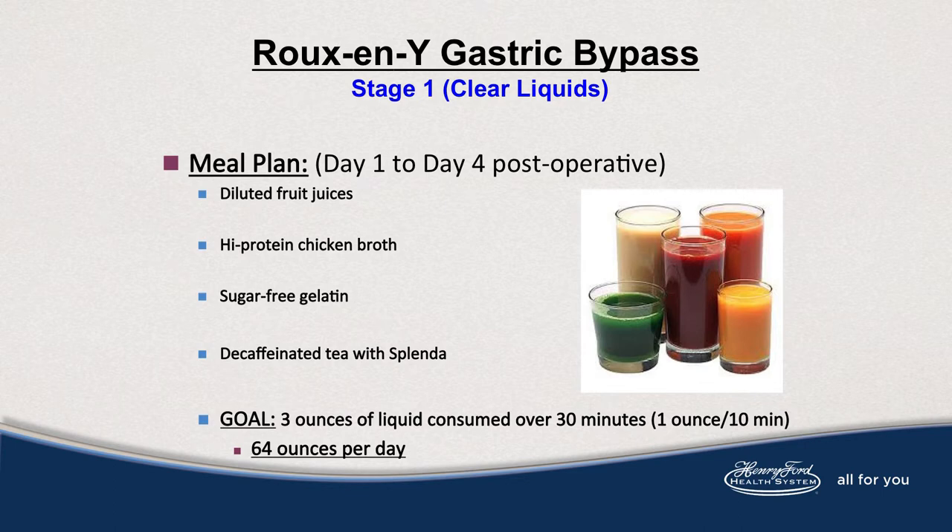While also in the hospital, you'll begin walking. Walking for exercise is good for health and for the prevention of pulmonary embolism. You'll continue your clear liquids on days 3 and 4 post-op, and again your goal is 20 to 30 ounces of fluid. Also, when you go home, you'll start your protein supplementation. These things are begun in the hospital and continued home on your day of discharge.